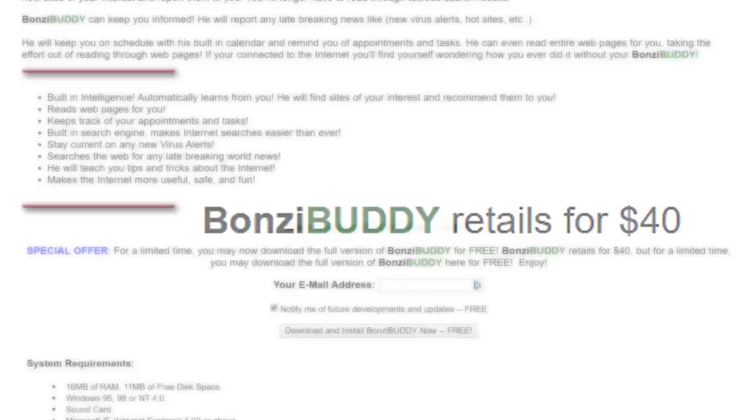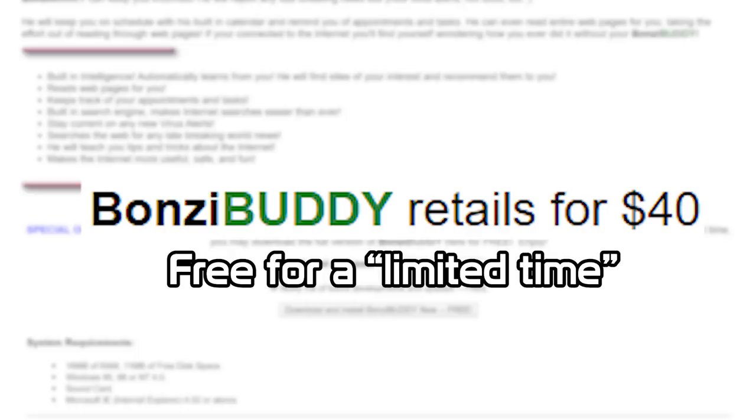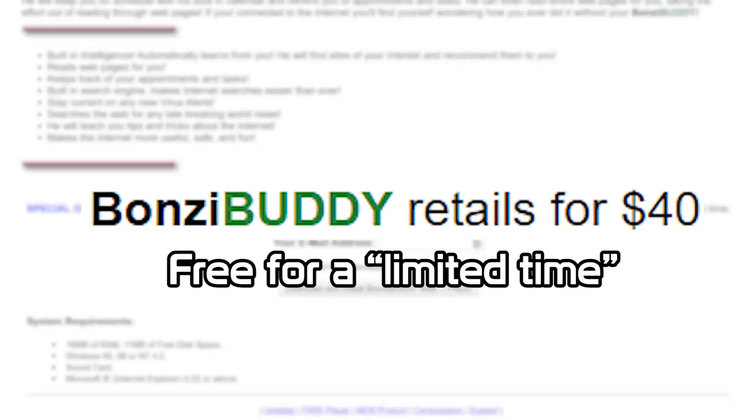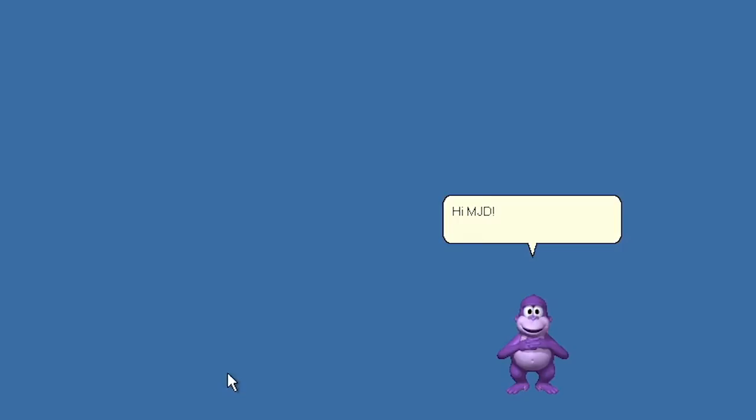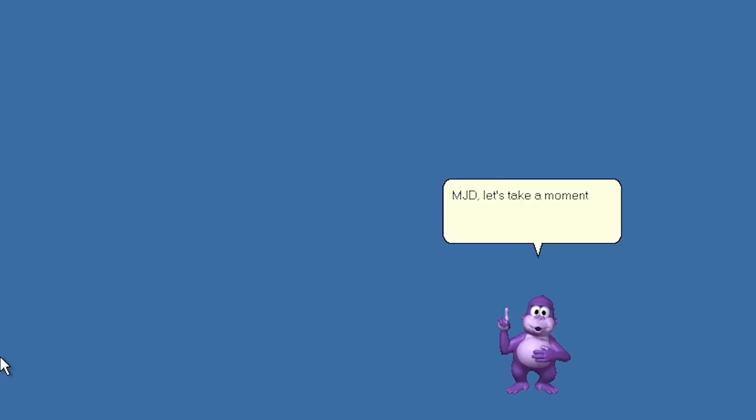Bonzi Software's website stated that Bonzi Buddy retailed for $40, but that users could download it completely free for a limited time. But this "limited time" was actually just the entire time the program was offered for download. Accessing snapshots of the download page between 1999 and 2002, every single one had the exact same offer — obviously just an attempt to make users feel like they were getting an insane deal. But as the old saying goes, if something sounds too good to be true, it probably is.